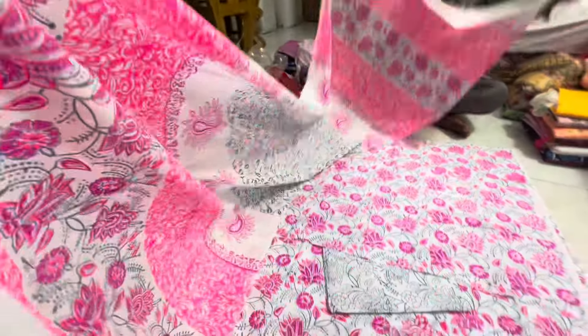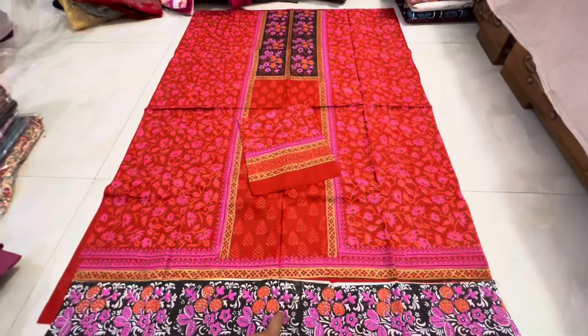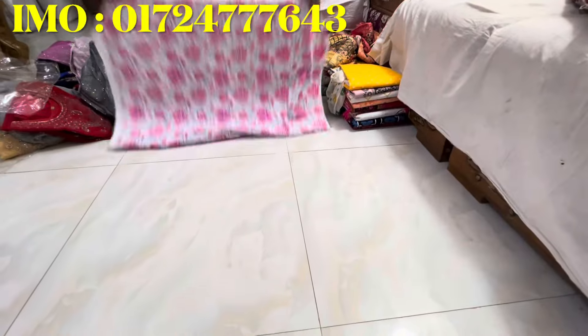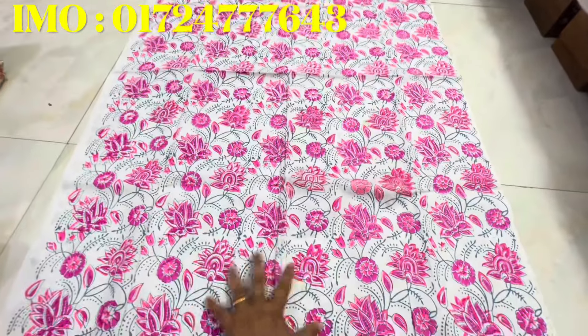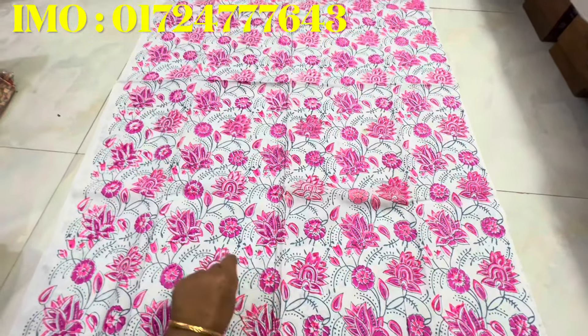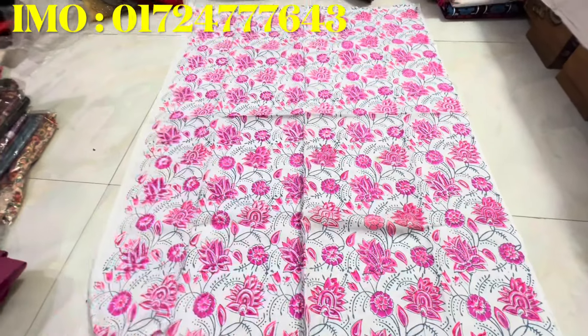100% cotton, 100% color guarantee. You can see it's a quality product. Assalamualaikum. Let's see the applicator — the applicator is 3pc. This is the applicator, this is the product, 100% color guarantee, you can see it.